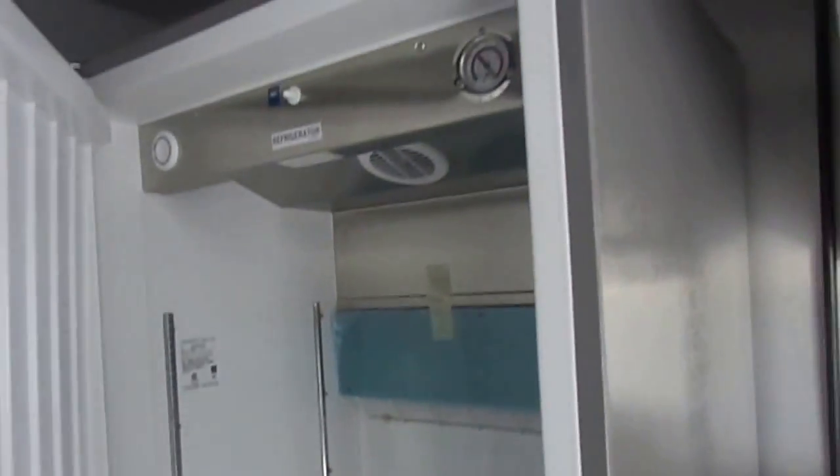We have a Kelvinator freezer, single door, 21 cubic foot, followed by a Kelvinator refrigerator, also 21 cubic foot. These are commercial appliances made of stainless steel.